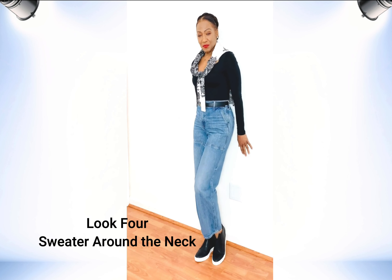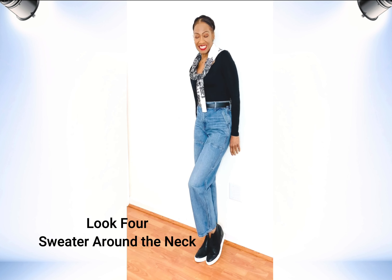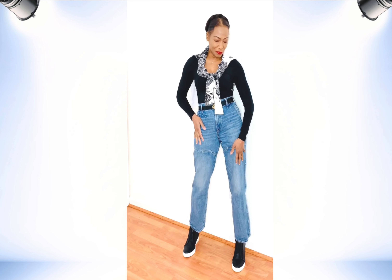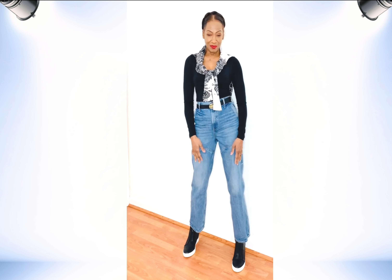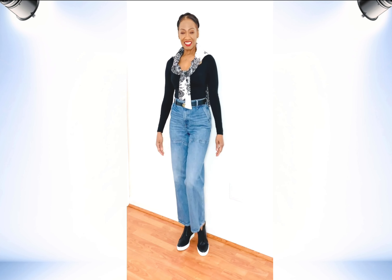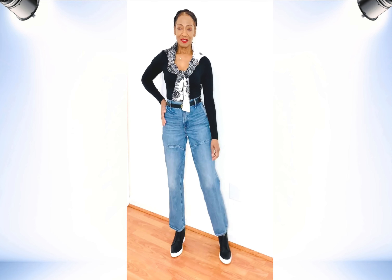This next look is great for running errands or perhaps going shopping. The jeans are worn with a black bodysuit, and to style it up I added a sweater wrapped around the neck.